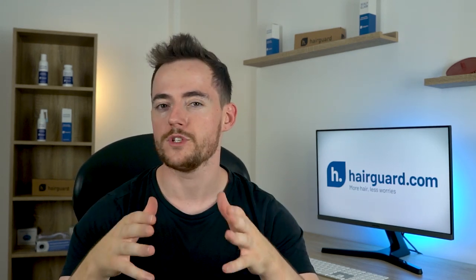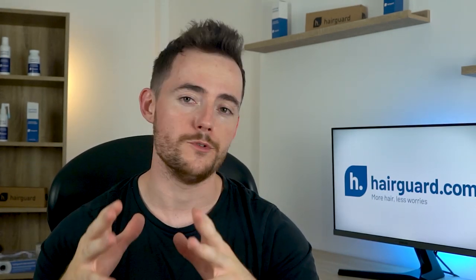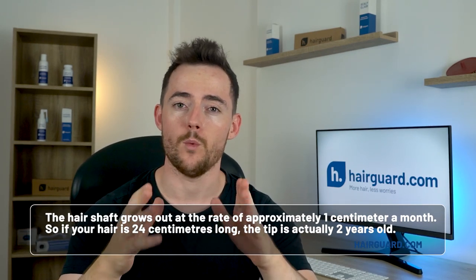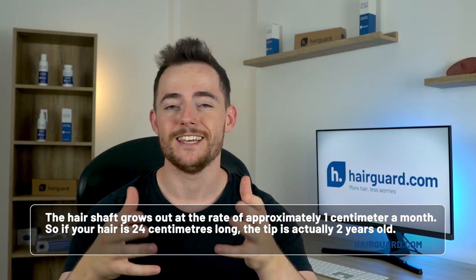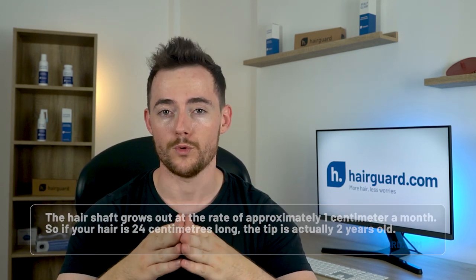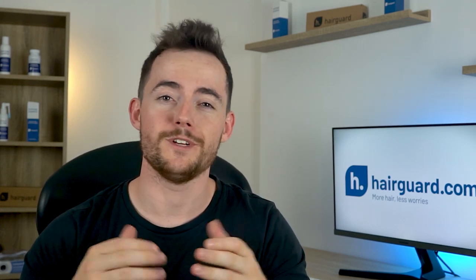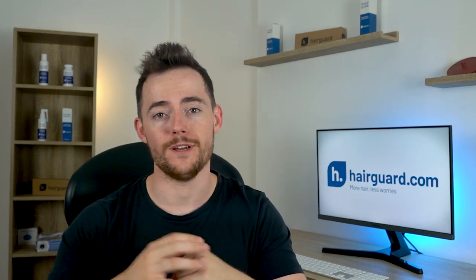The longer the hair, the more severe the potential for weathering. Consider this: the hair shaft grows at approximately 1cm a month, so if your hair is 24cm long, the tip is actually 2 years old. This means it's probably undergone a few hundred washes and been subject to all sorts of abuse — from blow drying, to straightening, heat irons, perms and semi-permanent dyes, you name it.